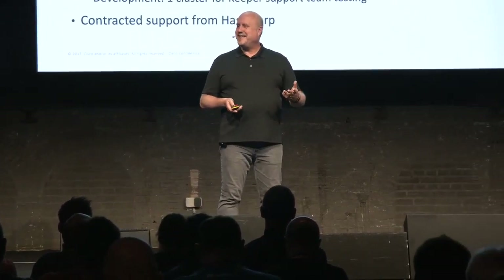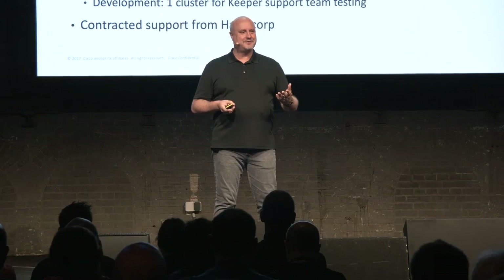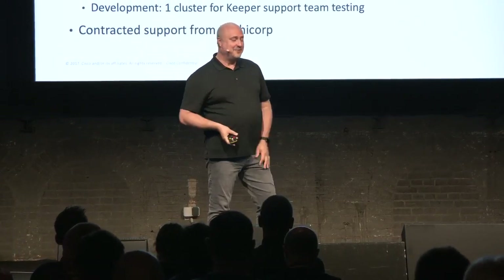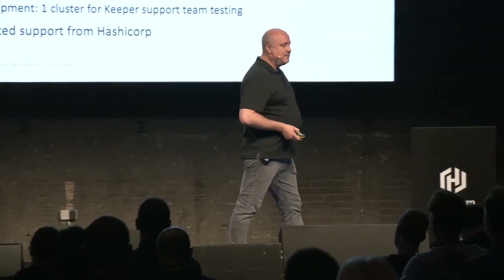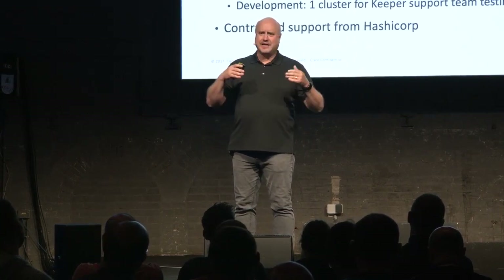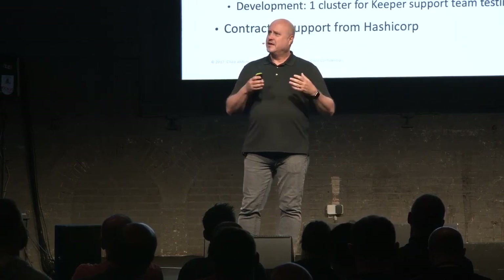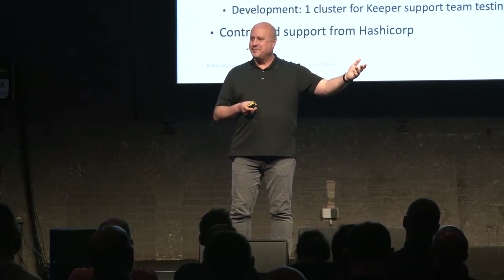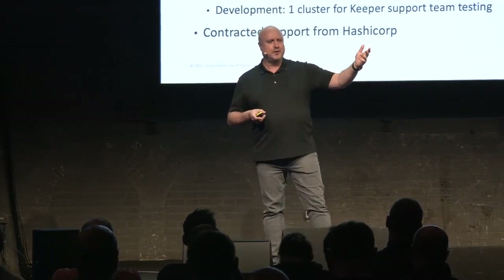I heard somebody yesterday talk about not using dev and stage — I'm a little nervous about that. We have so many platform teams and services that make real money for Cisco and don't want any downtime, so we'll probably keep going with our approach. By entering into the enterprise agreement, we also have excellent support from HashiCorp. HashiCorp has gone from vendor to more of a partner — they've really invested in making sure we're successful, and they've even turned away other Cisco teams trying to buy directly and pointed them back to us.